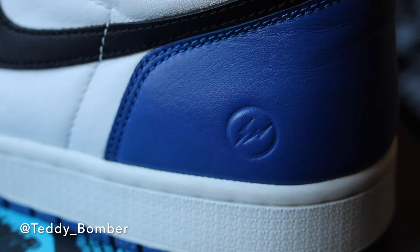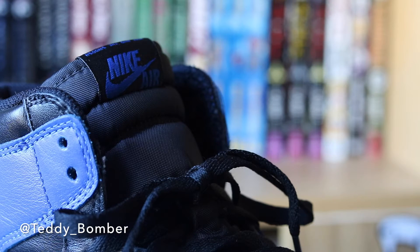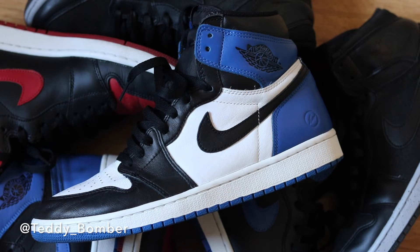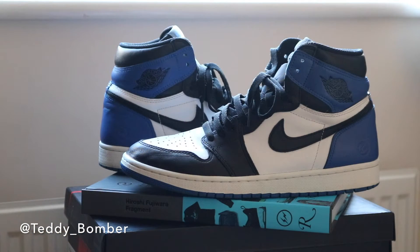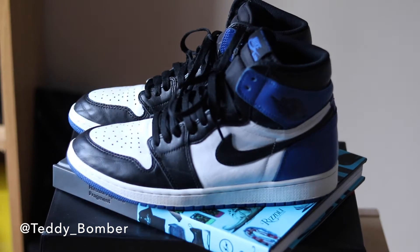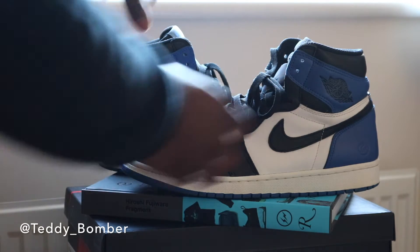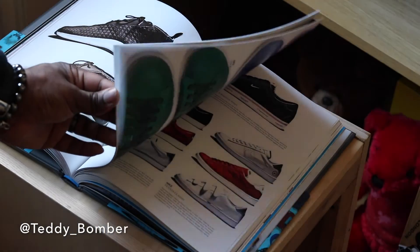Getting into the history behind this collab, it takes both the best worlds — the Air Jordan 1 and one of Nike's best collaborators, which is Hiroshi Fujiwara. I'm sorry if I'm pronouncing that wrong, but Hiroshi Fujiwara is the H in HTM. He's a longtime collaborator with Nike. If you guys want more information on his collabs, I do recommend picking up this book that I also picked up because I wanted to learn a little bit more about his collabs.